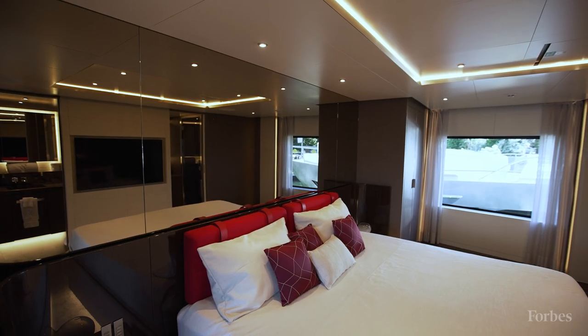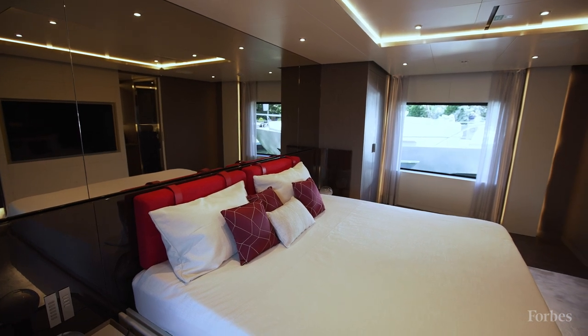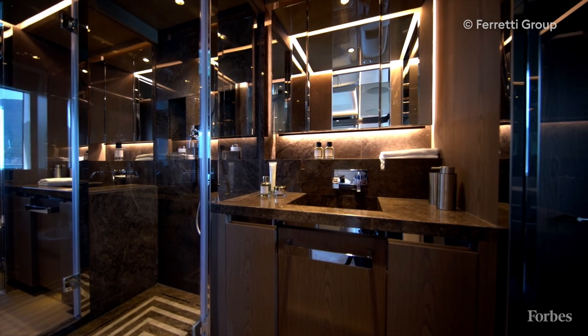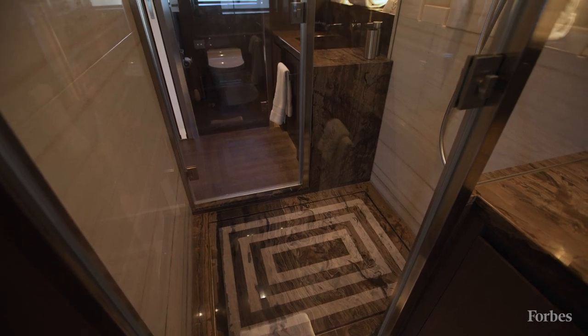Huge windows as you come in, your walk-in closet, and then you come into this full beam master cabin, and his and hers in the bow with a huge shower in the middle. And you can see the amount of space you have here.